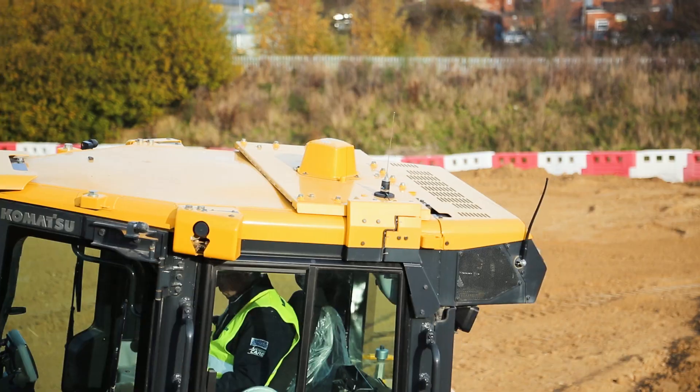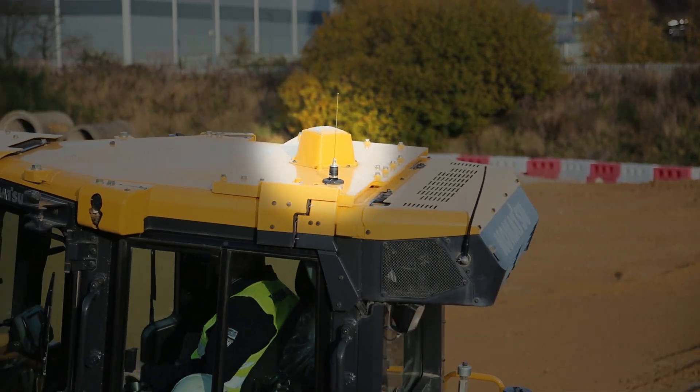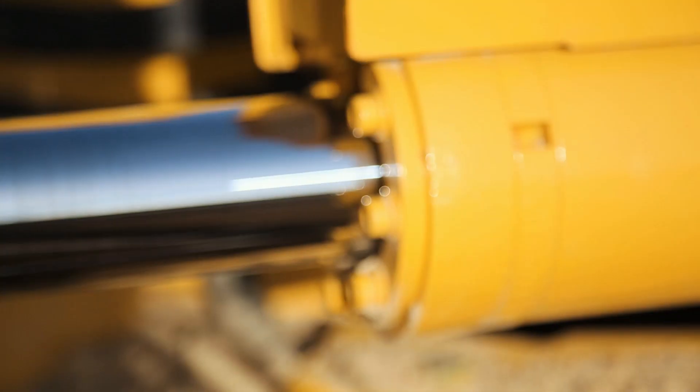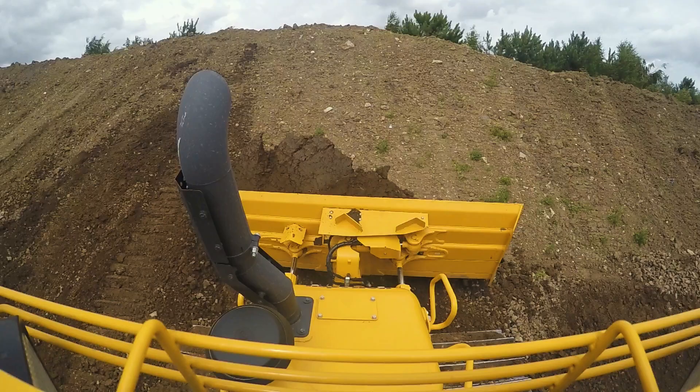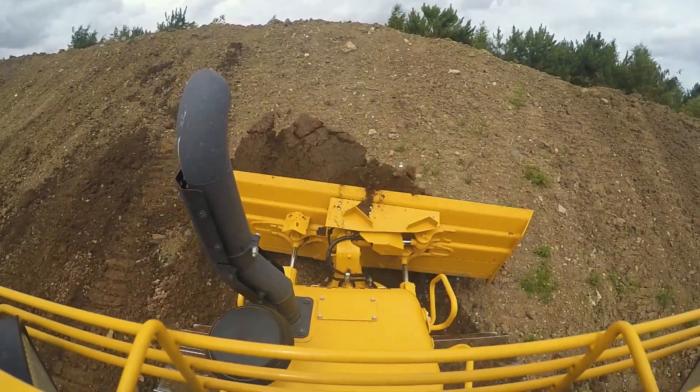The 3D position from the GNSS antenna mounted on the top of the cab roof is coupled with the stroke sensors mounted on your lift rams, tilt rams and your angle rams, and that's what provides the 3D position of the blade.